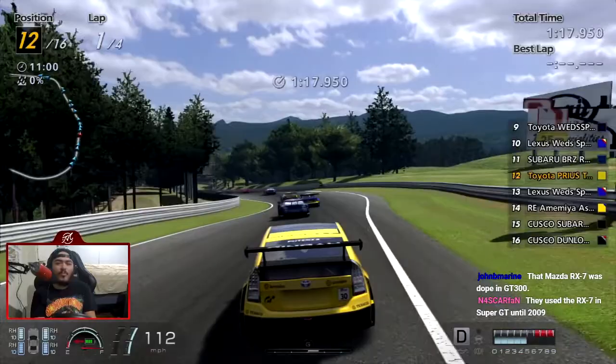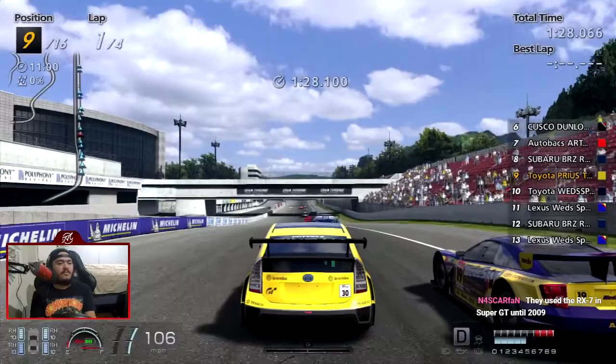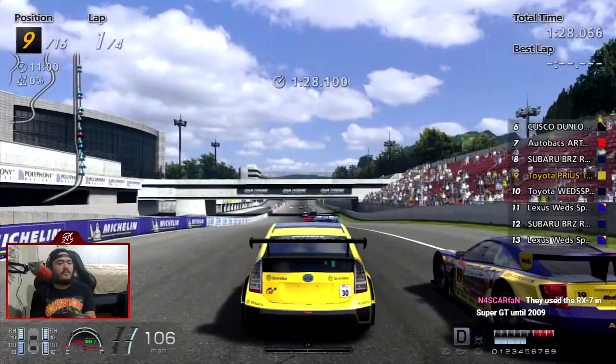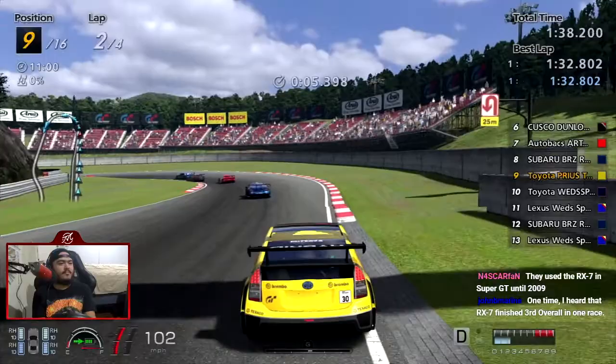I wouldn't have to go to Japan to see a BRZ or a Prius. I wanted GT Sport to have some of these cars as GT Group 3 cars. That RX-7 did last up to 2009 — you actually had a pretty long lifetime for that team. And then I think it just ran its course.